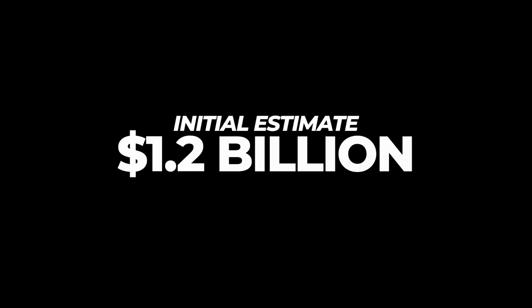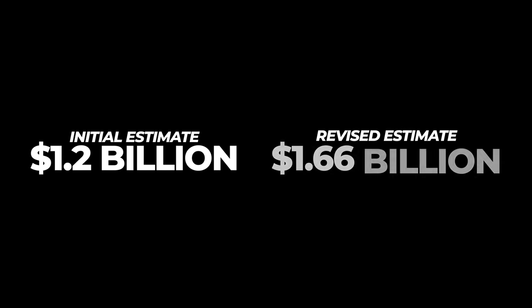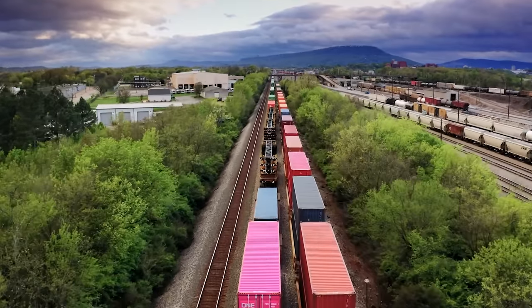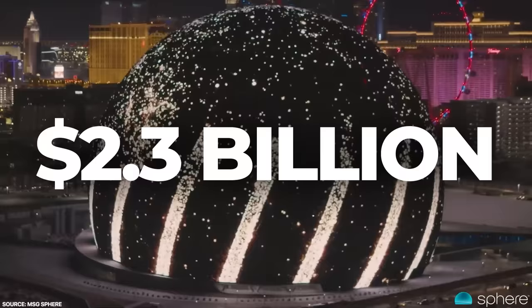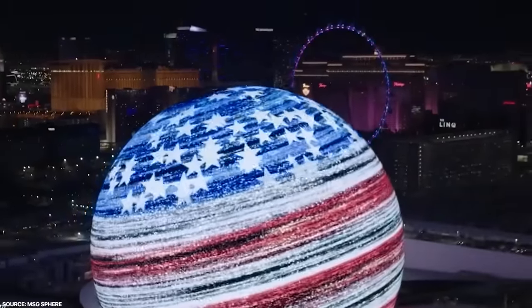MSG's initial estimates for the project were at 1.2 billion US dollars, but in February 2020 this was hiked to 1.66 billion dollars as a result of design changes. It doesn't end there. With inflation and supply chain issues gripping the planet, the final expected cost for the sphere is estimated to reach 2.3 billion dollars — yep, billion with a B. That makes it the most expensive entertainment venue in Las Vegas history.